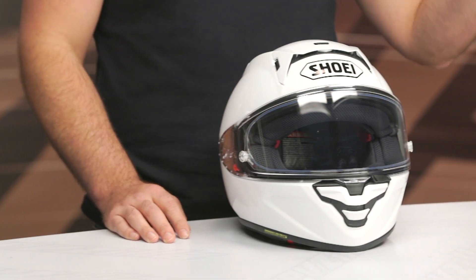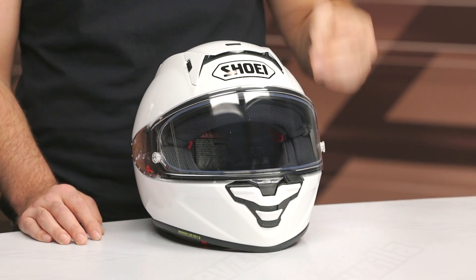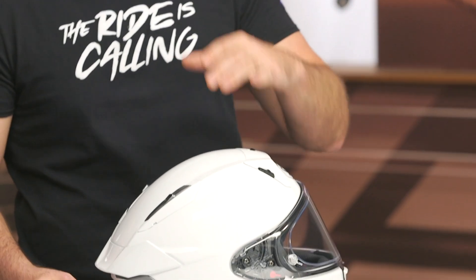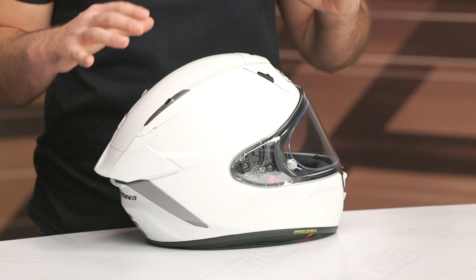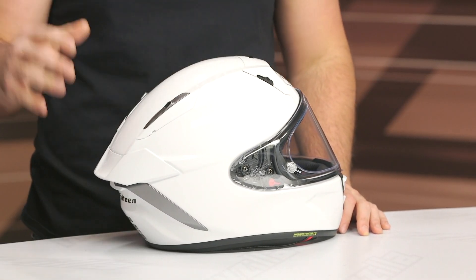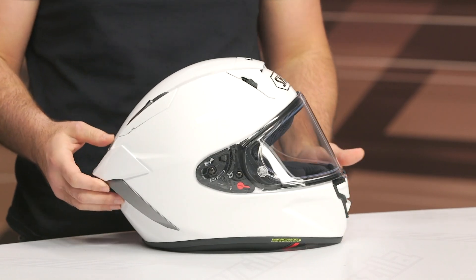This is top of the food chain from Shoei. It utilizes their AIM+ shell — a fiber composite shell — in four different shell sizes: extra small to small share one, medium gets its own shell, large gets its own shell, and extra large and 2XL share a shell. DOT, ECE 22.06, and Snell safety rated. Five intake vents and five passive exhaust vents, all redesigned. Weight is three pounds ten ounces in a medium — two ounces heavier than the X14.